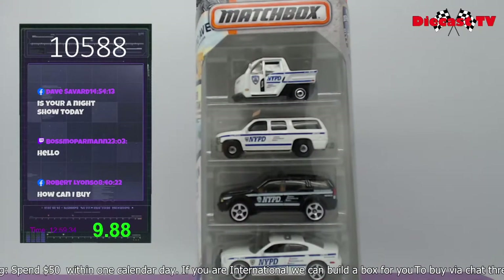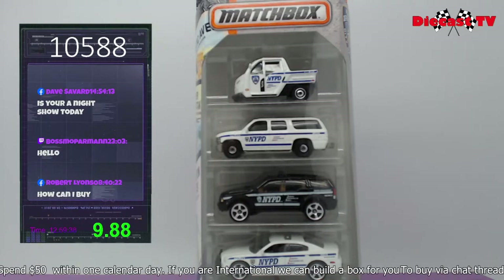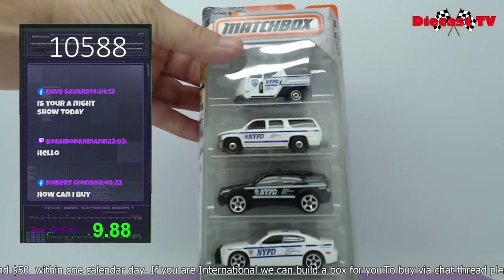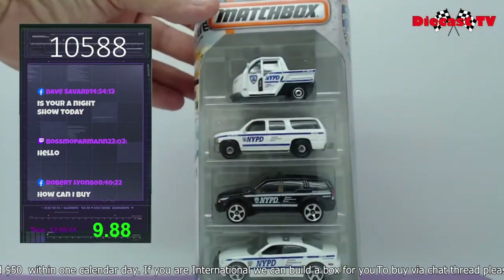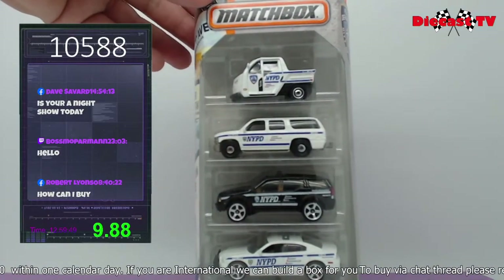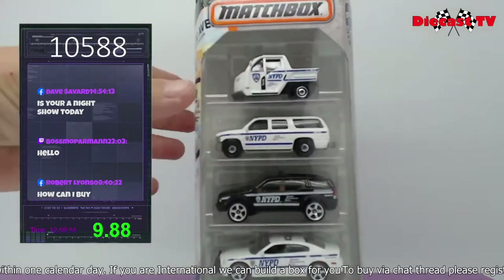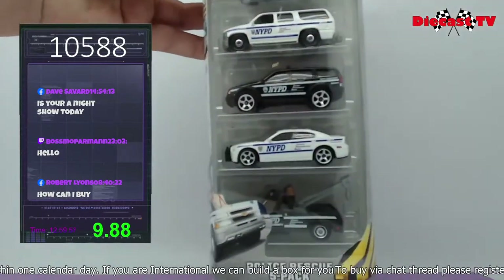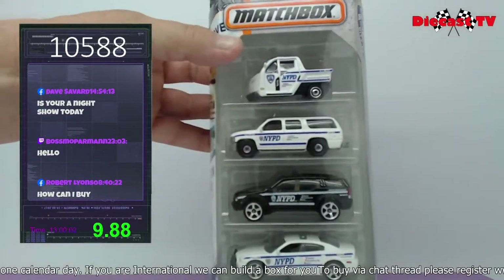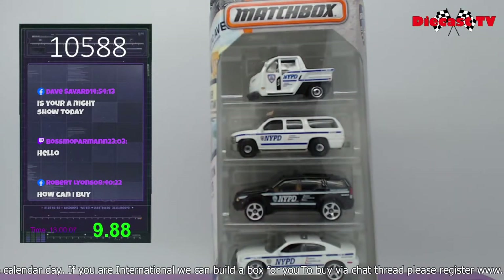Krista here. This is a Matchbox Police Rescue Pack of five — NYPD. All in excellent shape. We've got the tow truck, the Dodge Charger, what looks to be an Explorer, the Suburban, and a little gator-type vehicle up top. All five of them — there's the tow truck down the bottom. All five for the price listed. Just type in 10588.